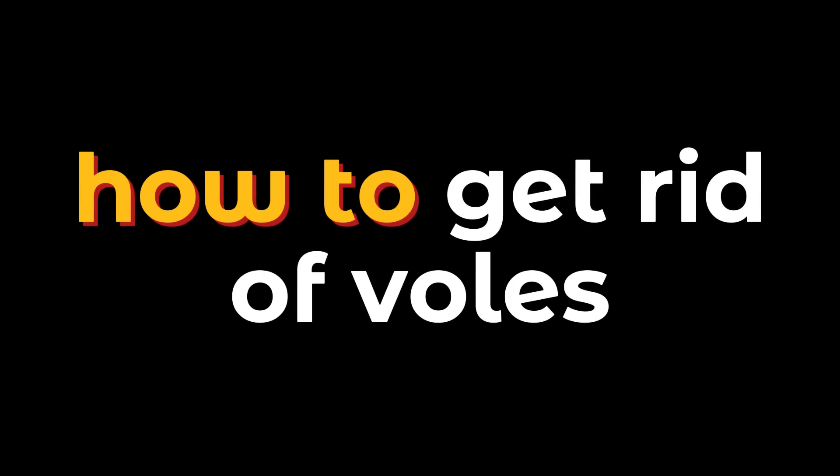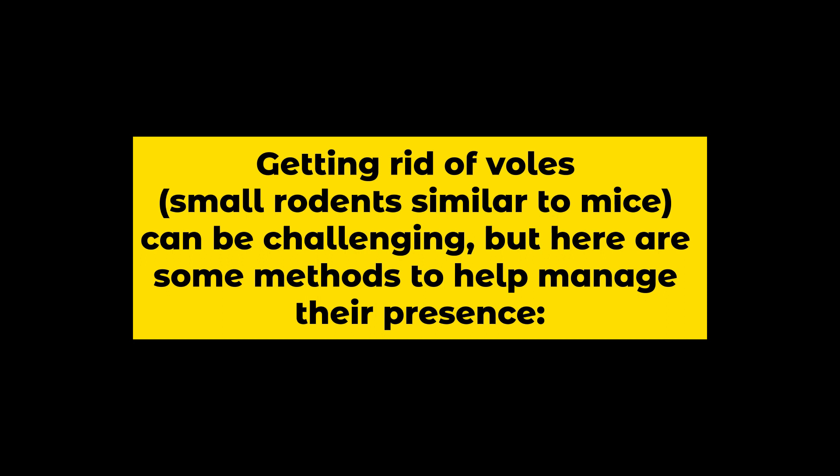How to Get Rid of Voles. Getting rid of voles, small rodents similar to mice, can be challenging, but here are some methods to help manage their presence.